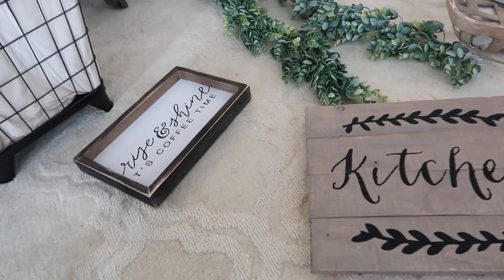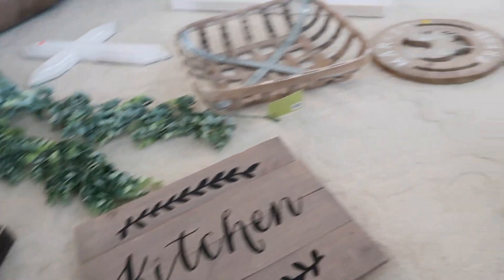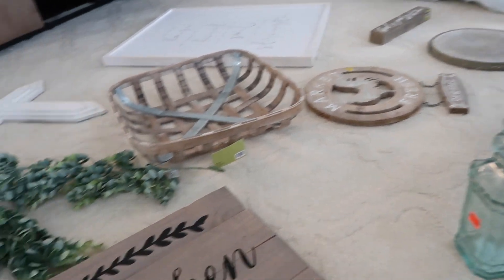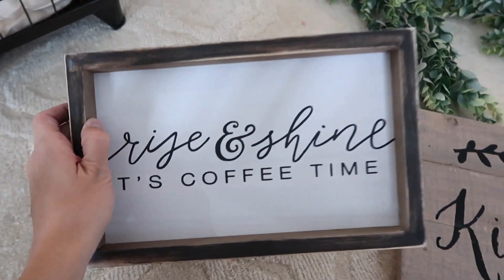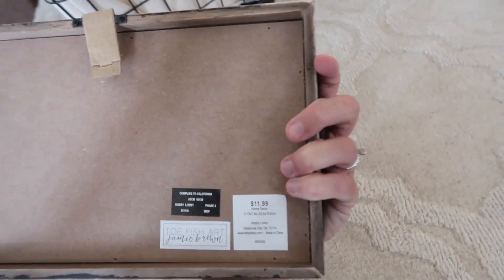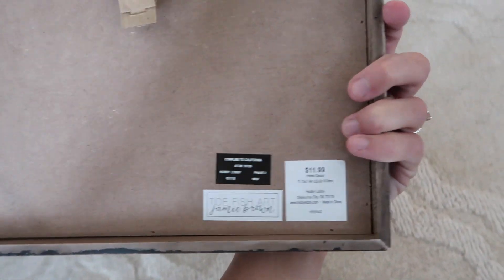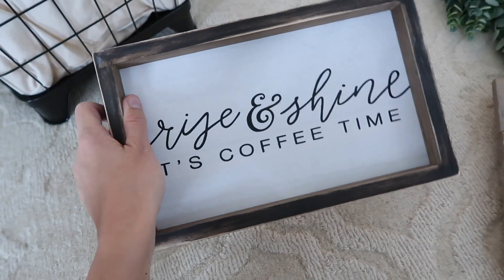Now I laid out everything I got when I went to Hobby Lobby. The first time I went to Hobby Lobby, they were having 75% off all their home decor, so everything was like crazy cheap. The first thing I got was this 'Rise and Shine It's Coffee Time' sign by the coffee maker, and it says it was $11.99, but I think it was like 66% off, so it was only around $4.